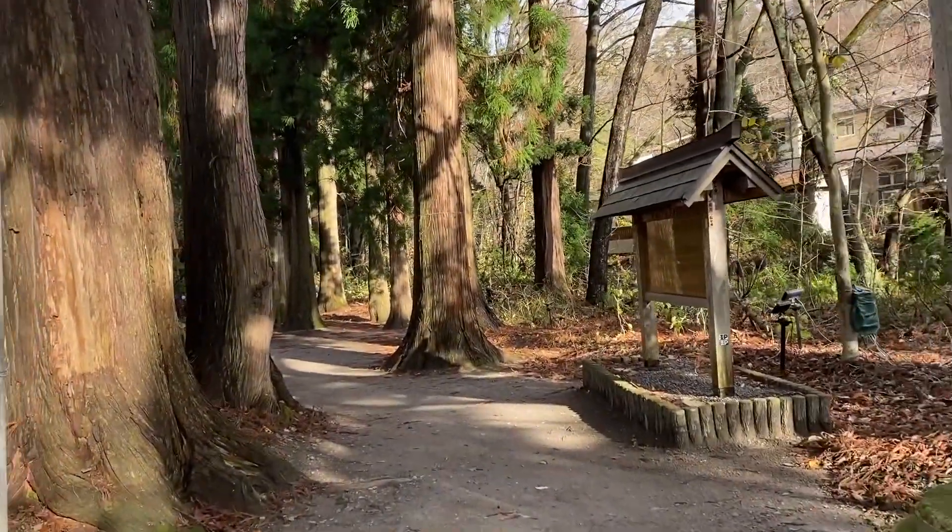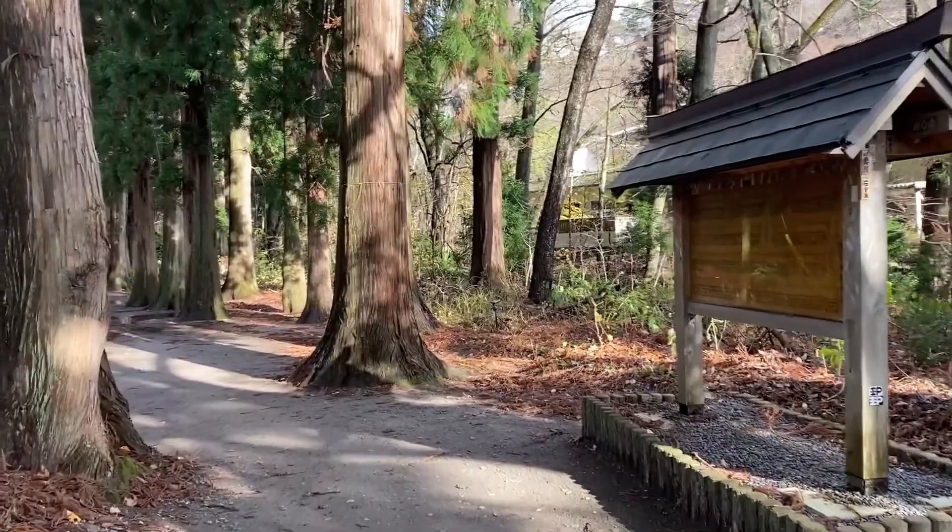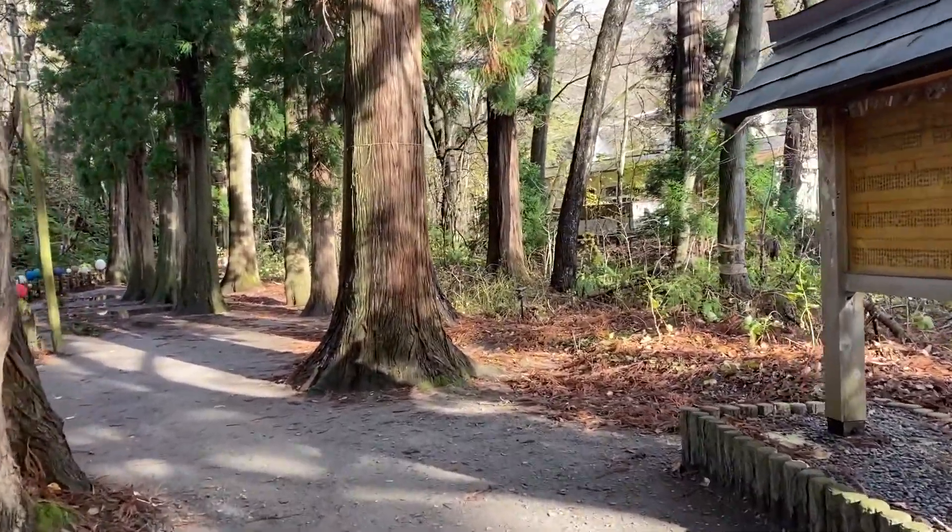Most trips start with a shrine. This one was no different. There was a shrine near the hotel we were staying at, so we checked it out before we checked into the hotel.